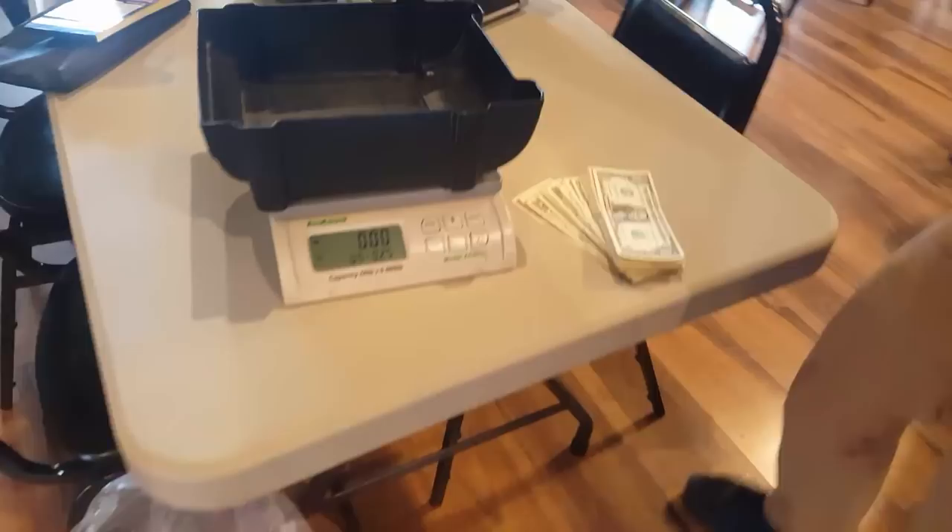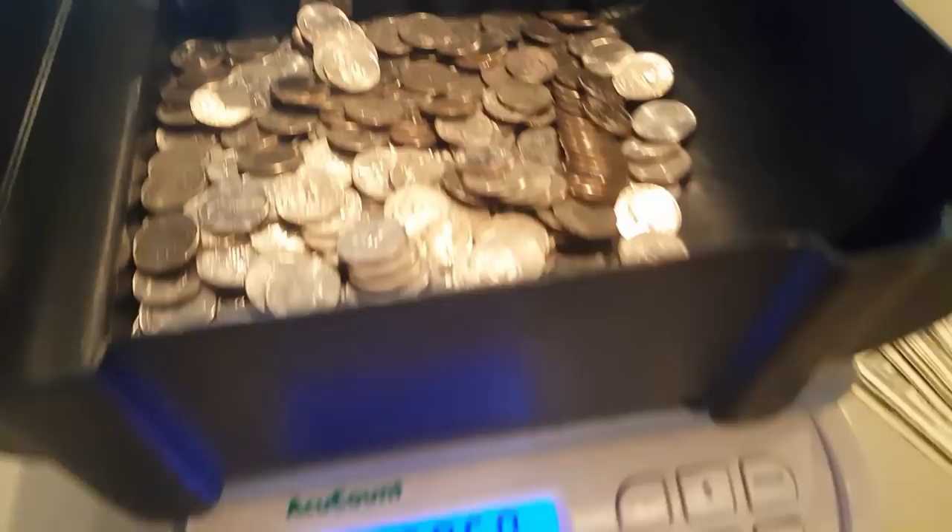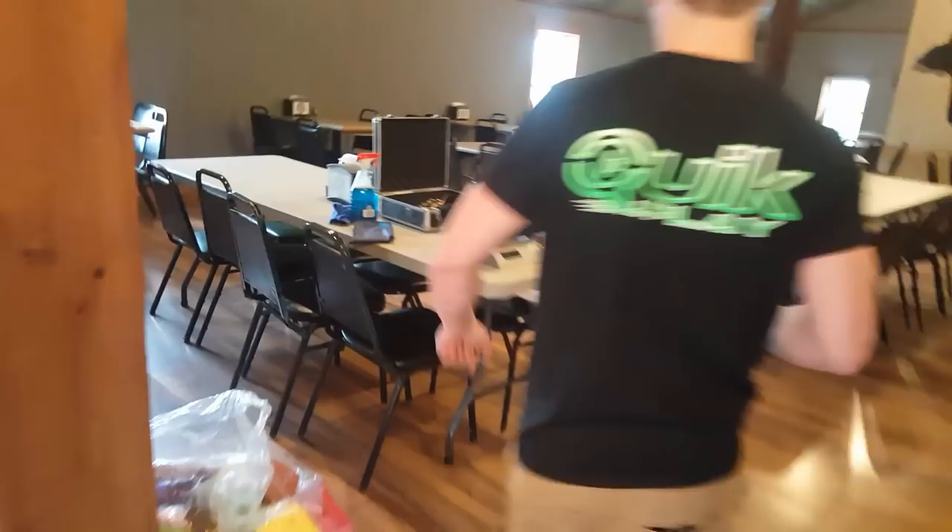Double up claw. Alright, the first one did $23.50 — looking pretty good. If they can all do that well then we'll be in good shape.